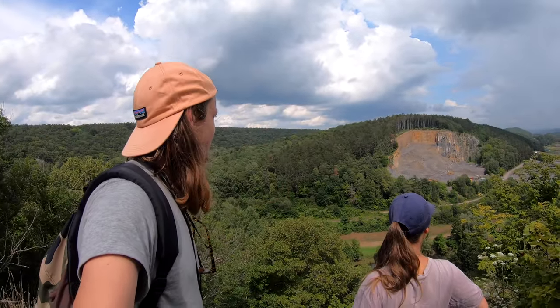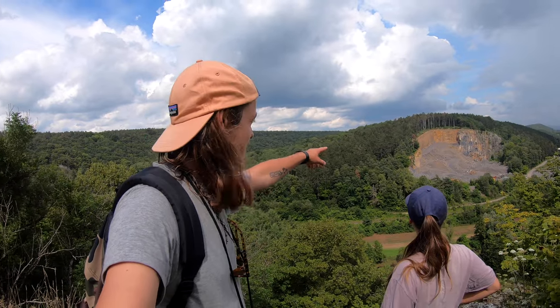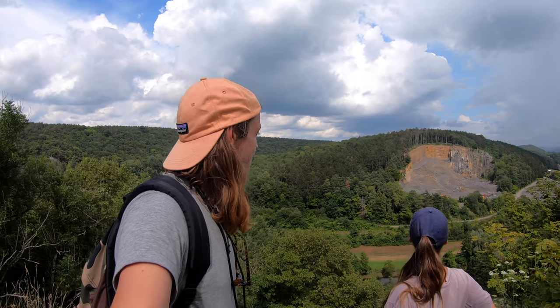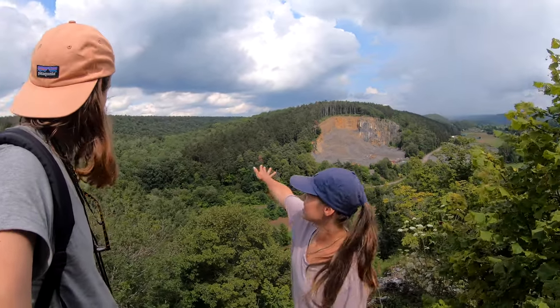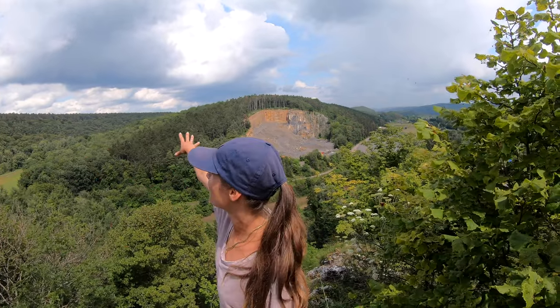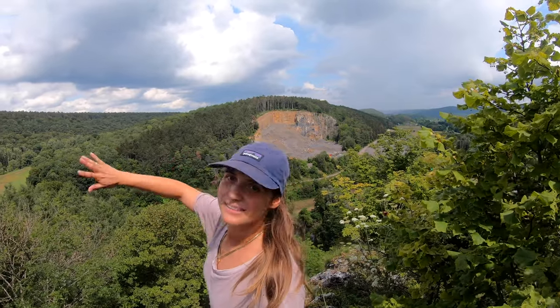Very nice — apart from that you can see a massive quarry on the other side. I mean it's quite striking, but still. What is really nice is that you can see the forest for miles and miles. It's awesome.